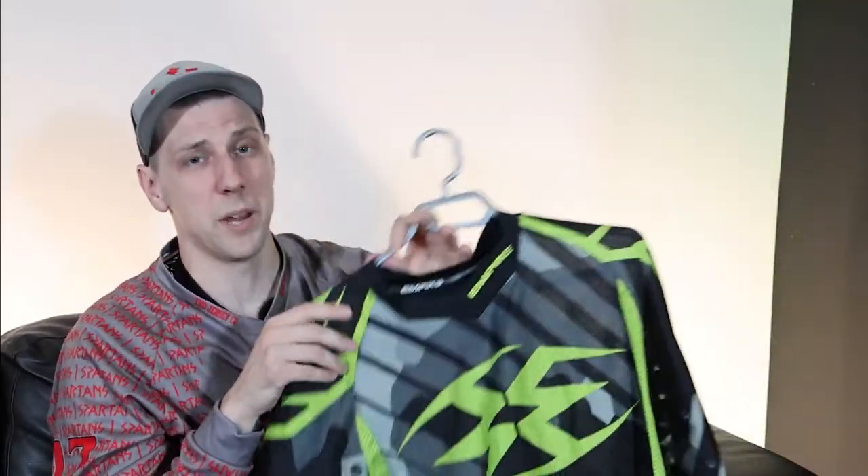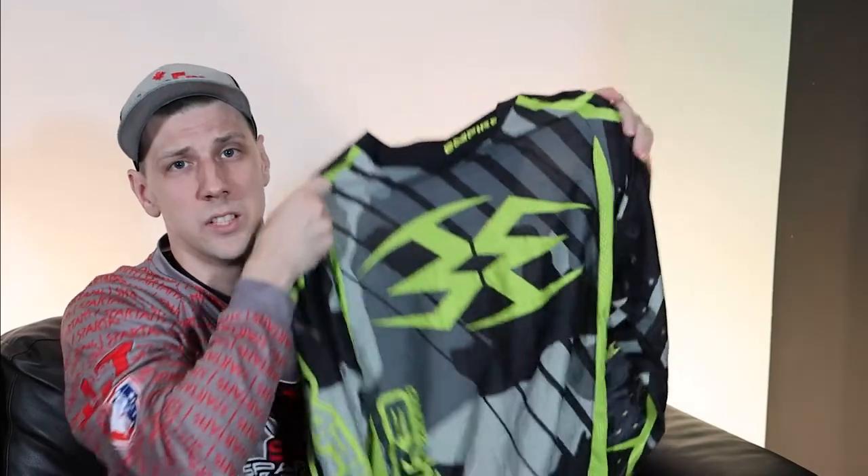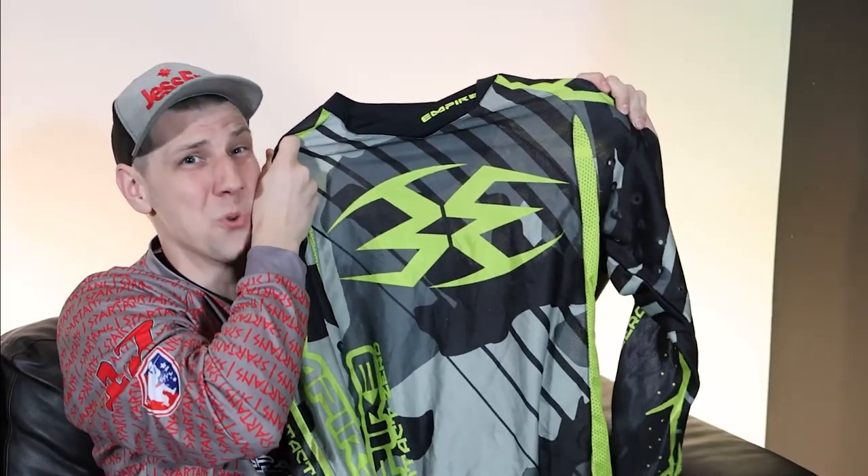This 2016 Empire jersey is what I first used playing paintball, and while it does check a lot of my boxes for what I feel makes a great jersey, there is one flaw — you can't get them custom made with your own logo. That's why I think TKO is the clear winner here.